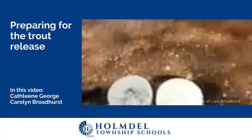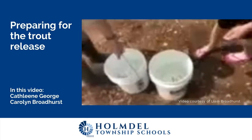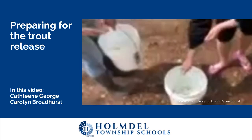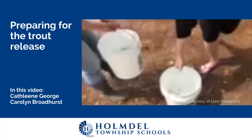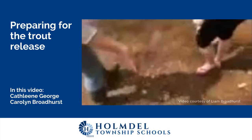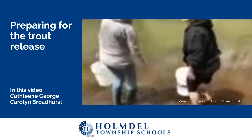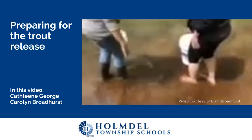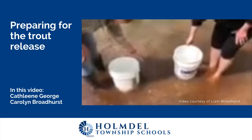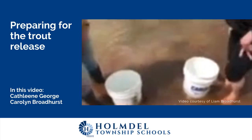So Ms. Broadhurst and I are going to walk the buckets in. We have to get them acclimated to the water temperature here because we don't want to shock the fish. We're going to walk them in, put the buckets in the water, and acclimate the temperature, then we'll slowly introduce them. It's a nice clear day — not too much humidity — so the water is nice and clear and we should be able to see the fish as they swim away.